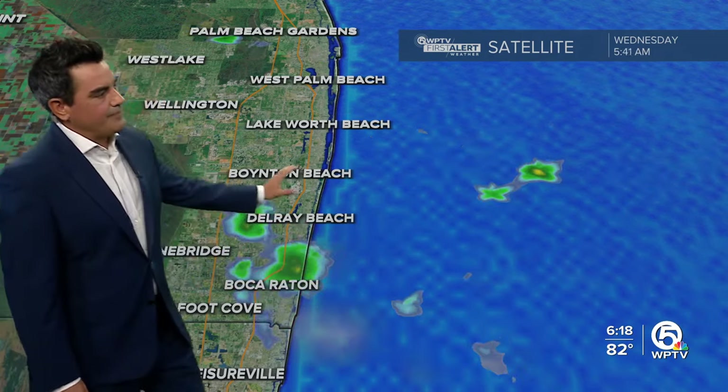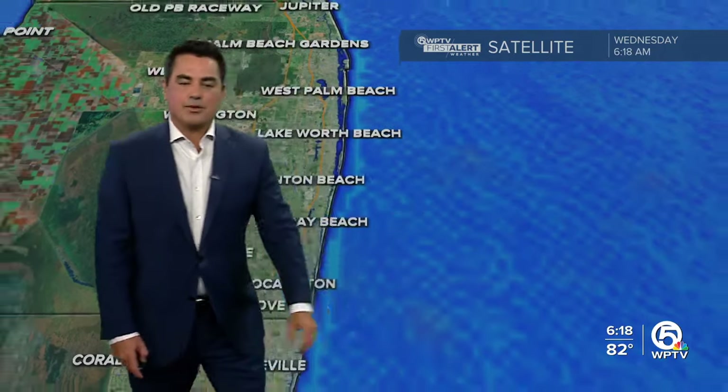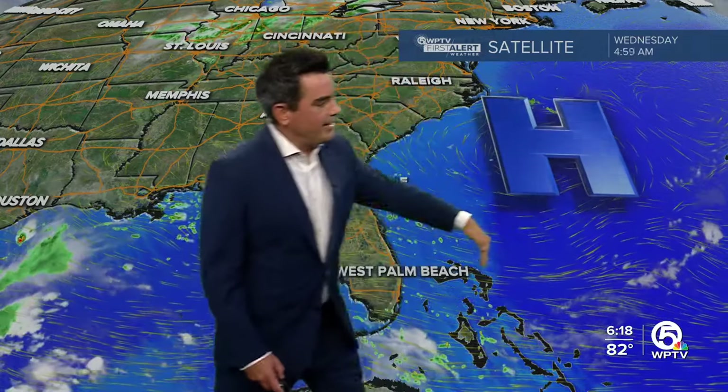They came on shore and poof, that was it. Offshore there are still a couple of other spotty showers that we'll continue to watch. Otherwise out in the Atlantic, high pressure continues to dominate right there. The return flow around that high is creating that easterly wind for us.